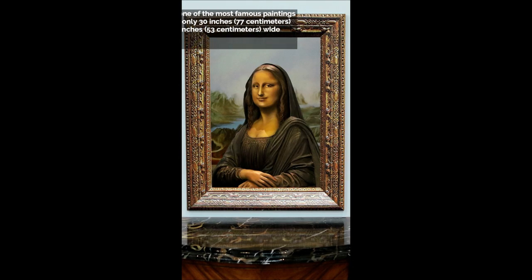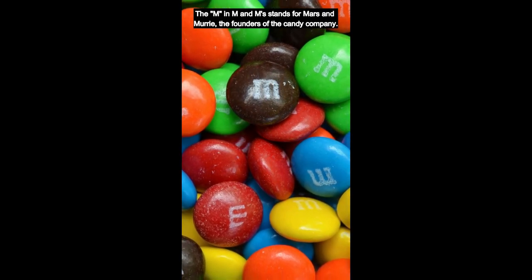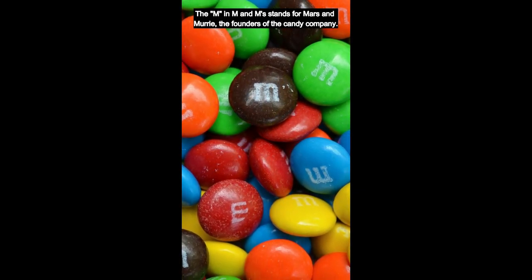The Mona Lisa, one of the most famous paintings in the world, is only 30 inches (77 centimeters) tall and 21 inches (53 centimeters) wide. The M in M&Ms stands for Mars and Murray, the founders of the candy company.